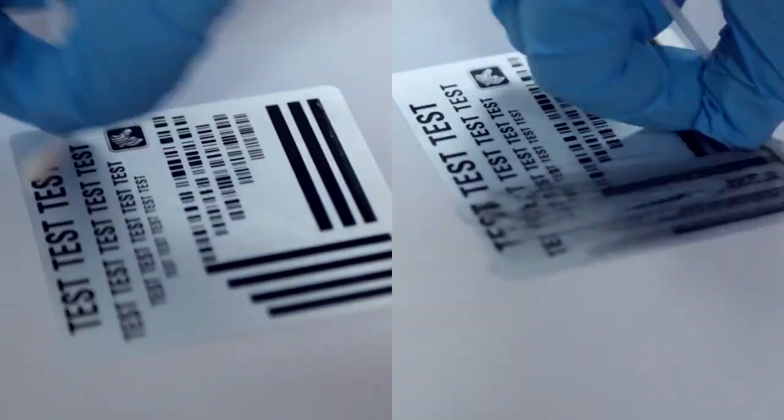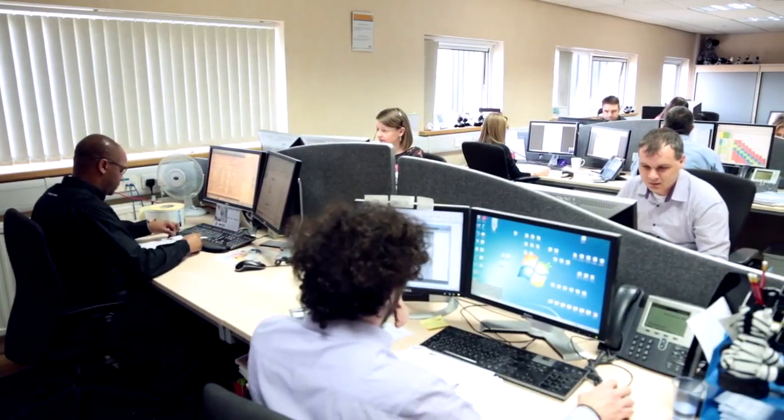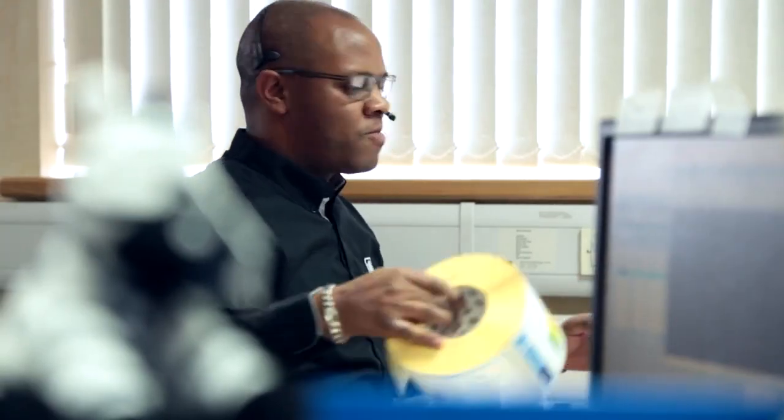But our expertise doesn't stop after design and manufacture. At Zebra, our dedicated team work closely with customers, so they can be confident in choosing the right product from our broad product range.